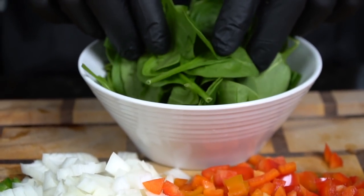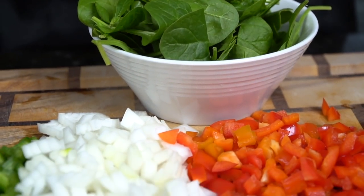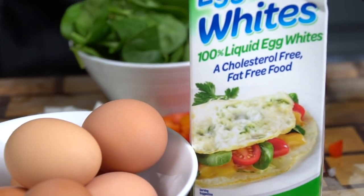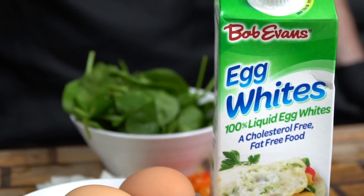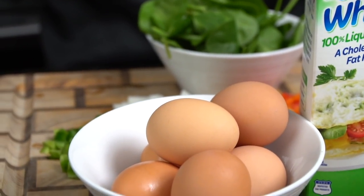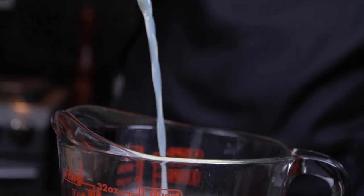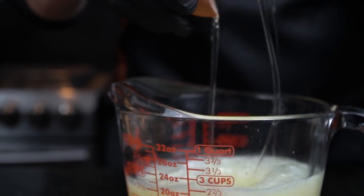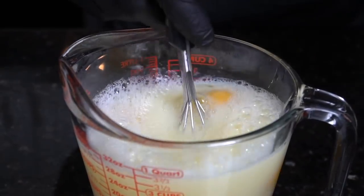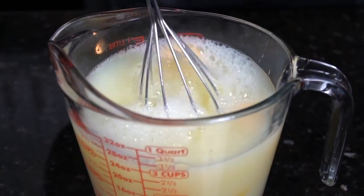First things first, we're going to make the skillet frittata. These are all the delicious vegetables we're going to use: fresh spinach, peppers, onions, and jalapeño — which is optional but I like the little spice it provides. We have six eggs and some egg whites. This recipe is absolutely packed with flavor — tons of protein and vegetables, great for meal prep. You can heat this up every morning for breakfast. We're going to break out a large measuring cup and add our egg whites, then add six whole eggs. If you're watching your cholesterol, you can use three or four instead, or just use all egg whites. Once you've added all your egg products, break out the whisk and mix to combine.